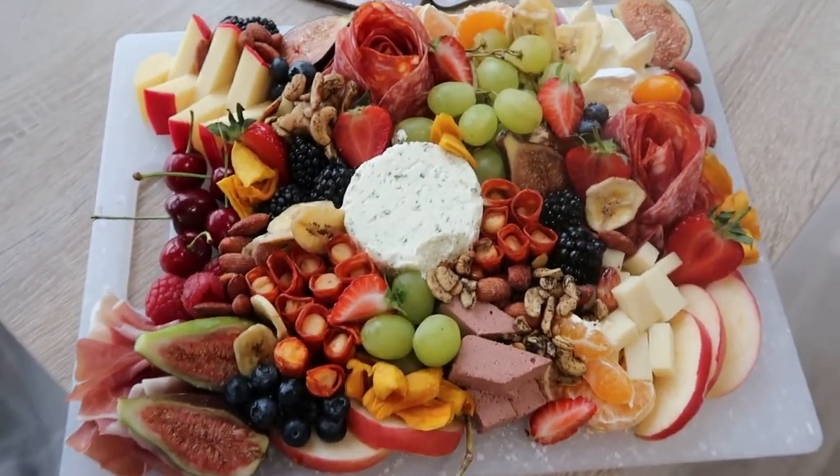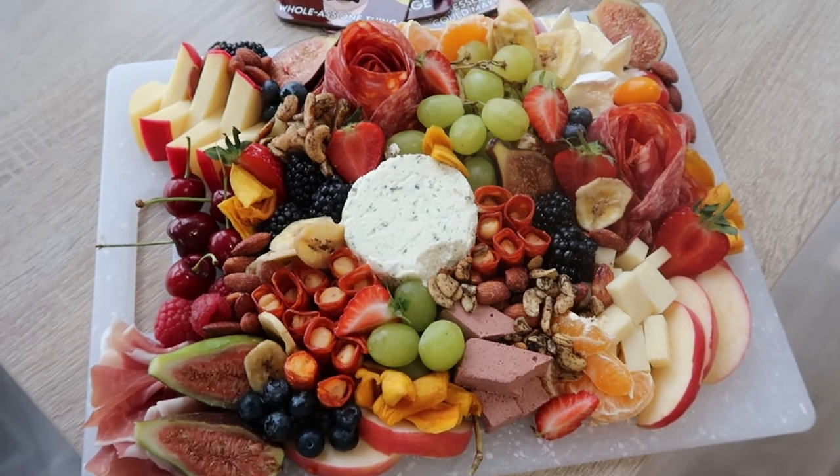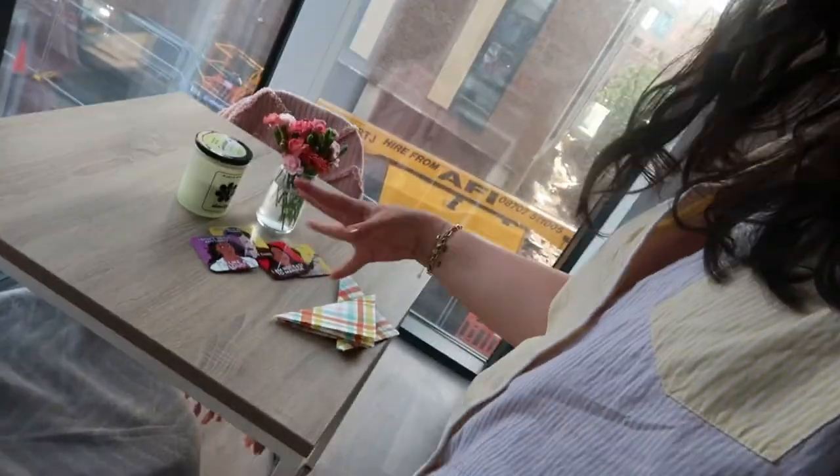Now I'm going to cut up the cantaloupe and wrap those pieces in prosciutto. Then I'll cut the bread and put that into a bowl. I'm going to wrap this up and put it back in the fridge because I'm not having it for maybe another hour and a half. I have about half an hour, so I'm going to set everything up because I think it's better to serve the cheese at room temperature - it tastes better. So I'm just going to set everything up on my little table here.